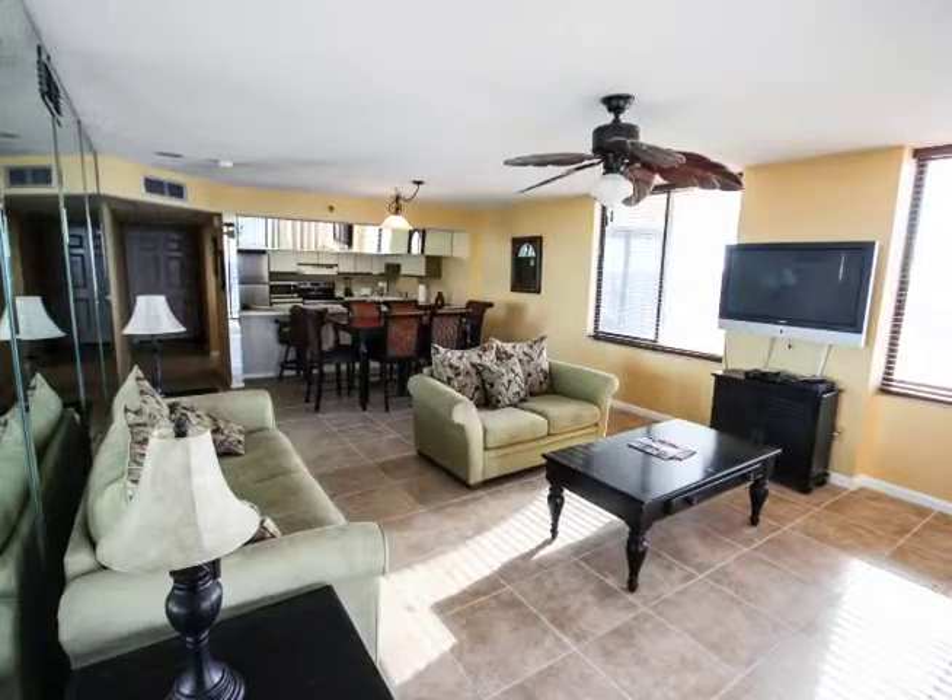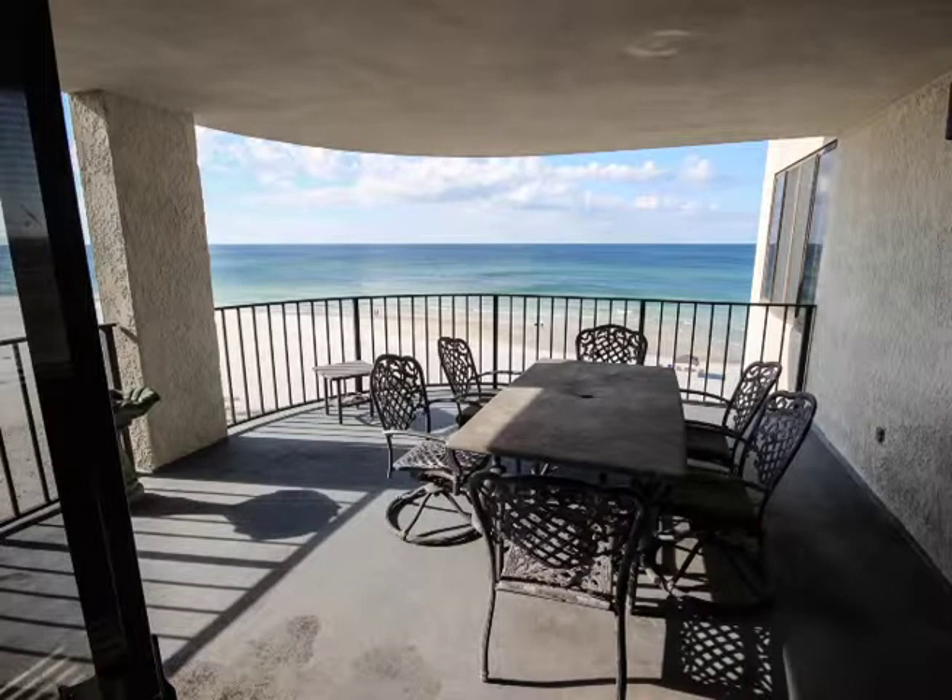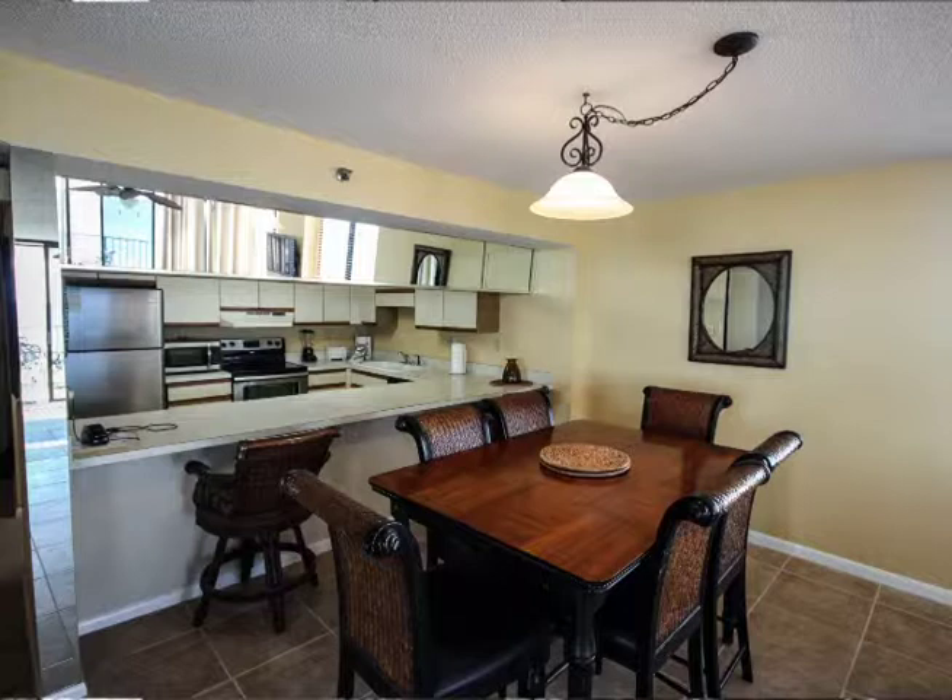Let's take a look at it. This is the highly sought-after B floor plan at Watercrest, and this unit is on the east end with incredible views of the state park and the jetties where the fishing fleets go through the paths.